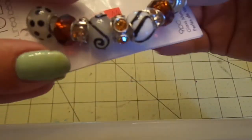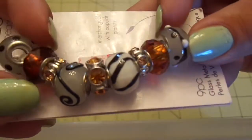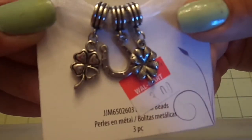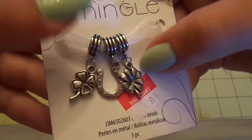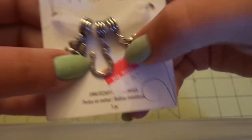Then she sent me these gorgeous beads — they're big! I love them, they're so pretty. Thank you so much hon. Then she sent me these charm beads. I love anything Irish — you get the four-leaf clovers, shamrock, and the horseshoe. So super cute.